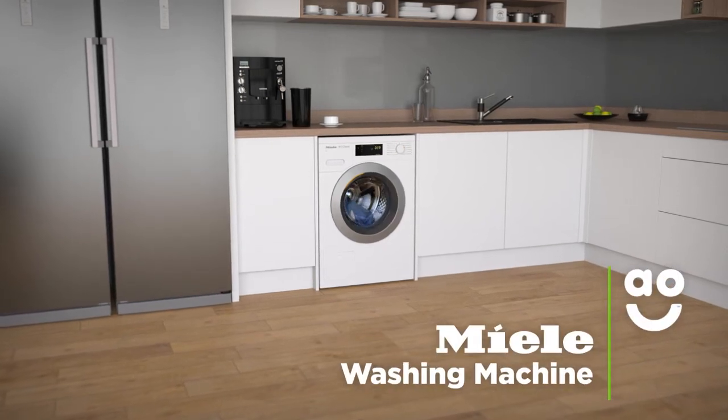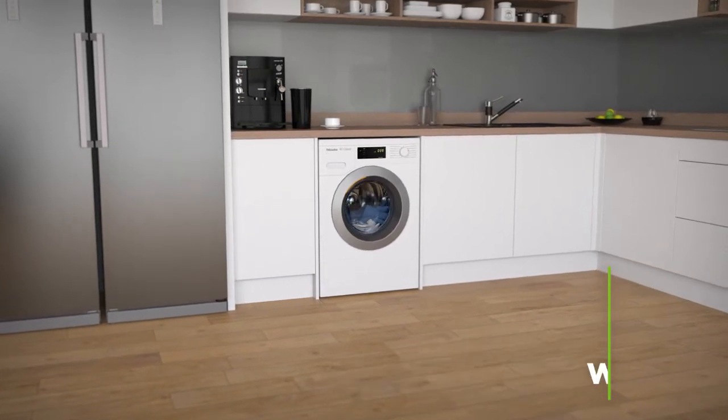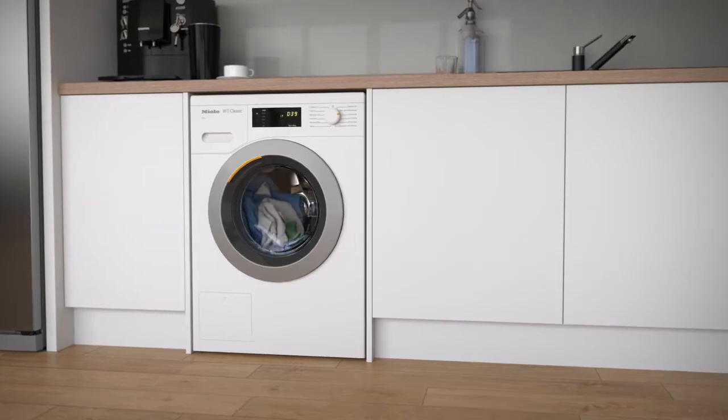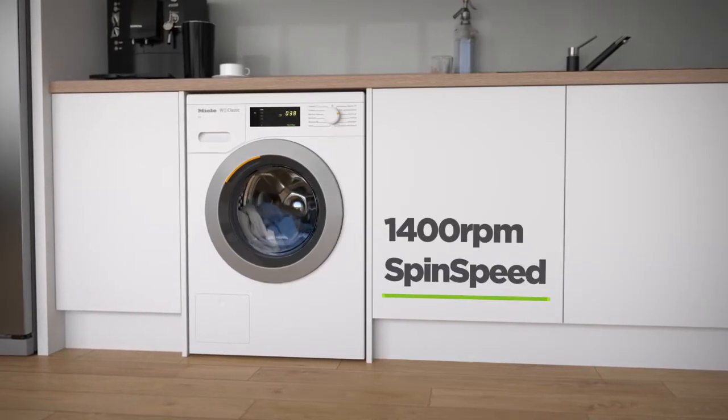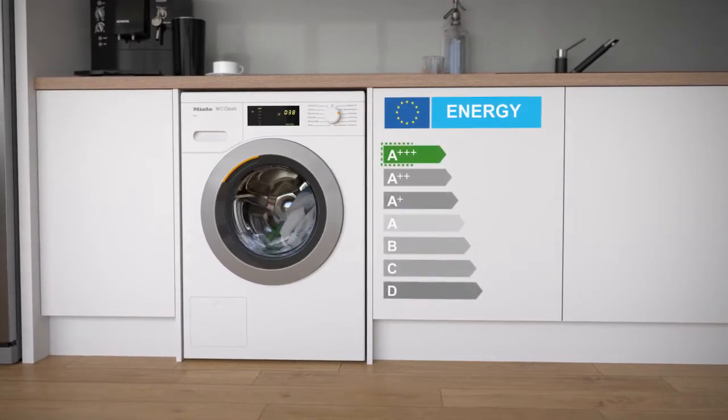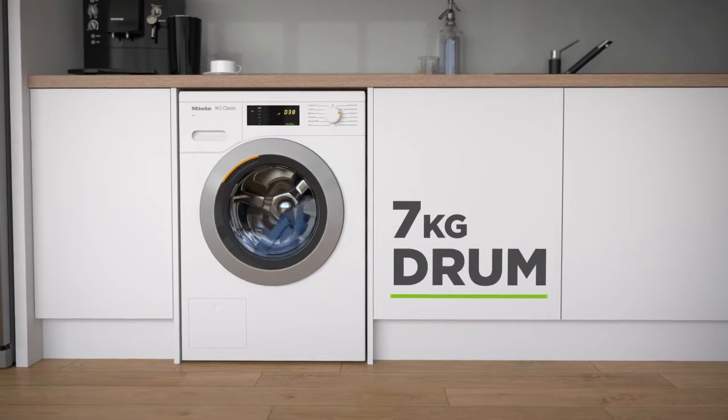This fantastic washing machine from Miele is perfect for households looking for a brilliant quality model with innovative technology. This model has 12 wash programmes and a 1400 rpm spin speed. It also features an eco-friendly A triple plus energy rating and a 7 kilogram drum capacity.